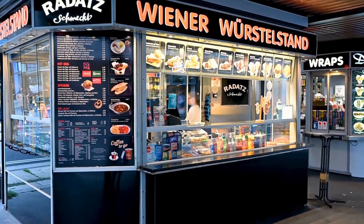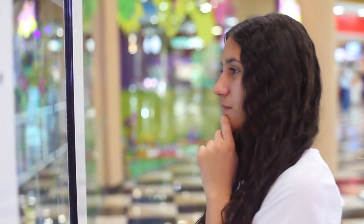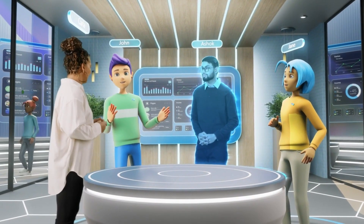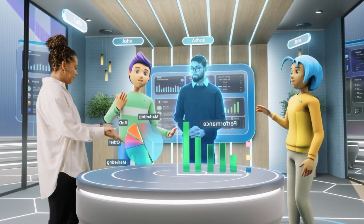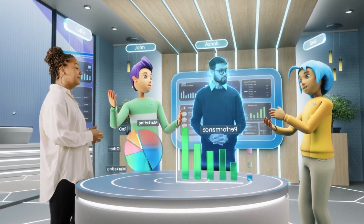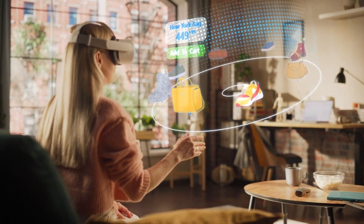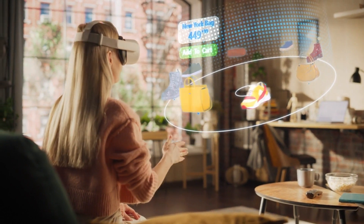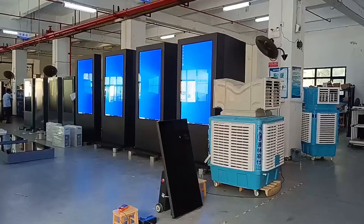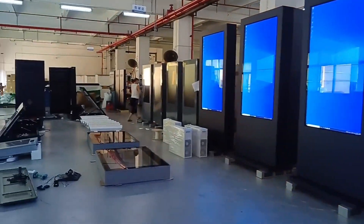Embracing the future of outdoor information kiosk solutions. Outdoor digital signage solutions have revolutionized the way businesses communicate and engage with their audience. By harnessing the power of cutting-edge technologies such as AI and IoT, businesses can create personalized and immersive experiences that drive customer engagement and increase brand visibility. With the right outdoor information kiosks solution and effective content management strategies, businesses can stay ahead of the competition. To learn more about how outdoor information kiosks can transform your business, contact us today for a consultation.